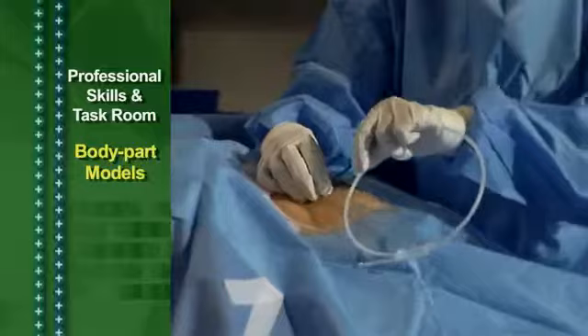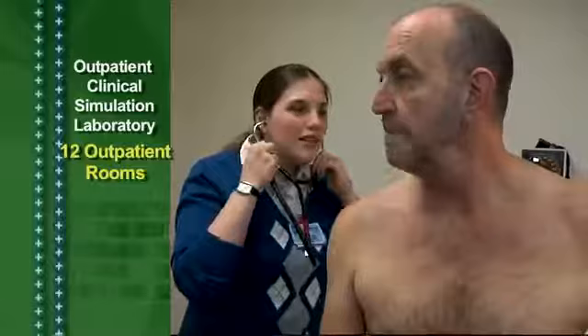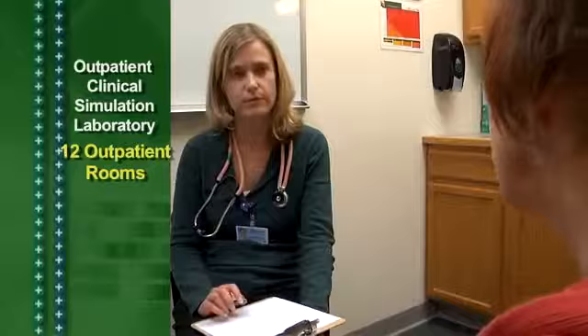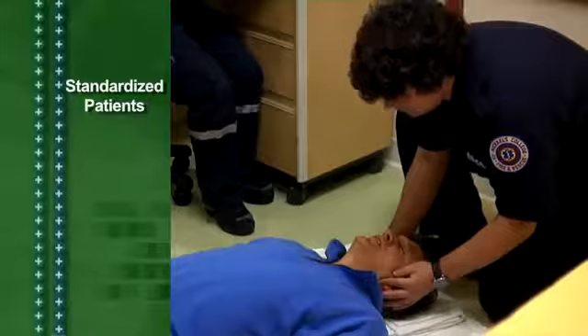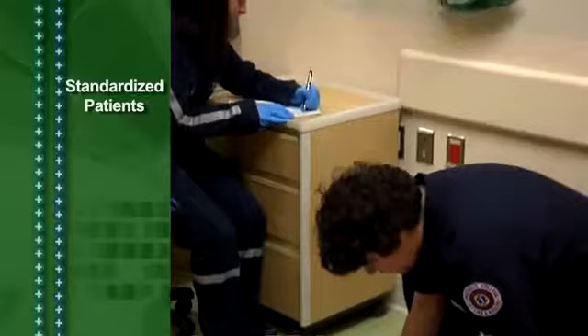We can provide any type of patient at any time of the day or any day of the week, any kind of procedure, any kind of crisis, or anything that faculty would want to provide for a student. We don't have to wait for that patient or that procedure to show up at the hospital. There's also an outpatient clinical simulation lab adjacent to the Rowell Building, with 12 outpatient rooms for healthcare provider training. Unique to the SimLab is the use of standardized patients in conjunction with the simulation technologies — community members specially trained to accurately portray specific roles or conditions.